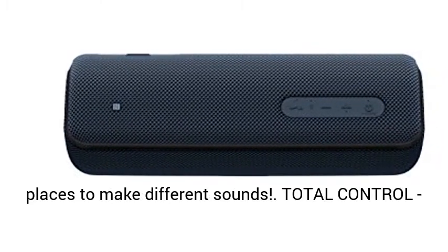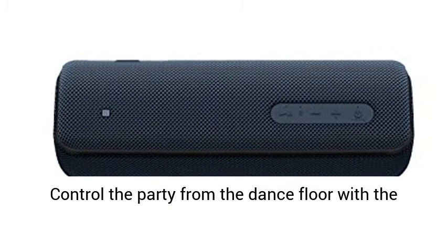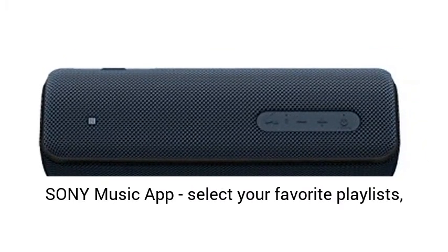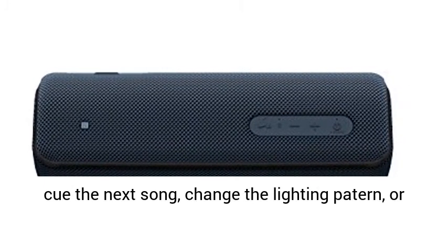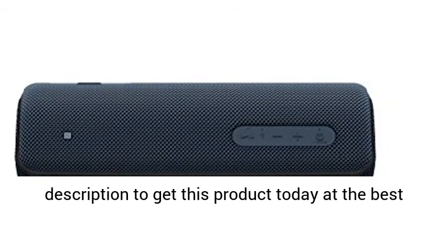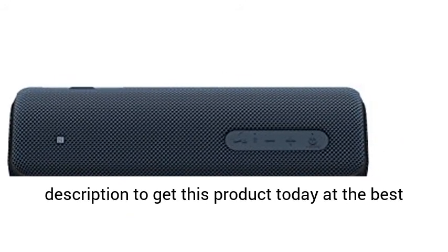The XB31 has a fun sound effect feature — tap the speaker in different places to make different sounds. Total control: control the party from the dance floor with the Sony Music app, select your favorite playlists, cue the next song, change the lighting pattern, or alter the sound effects. Click the link in the description to get this product today at the best price.